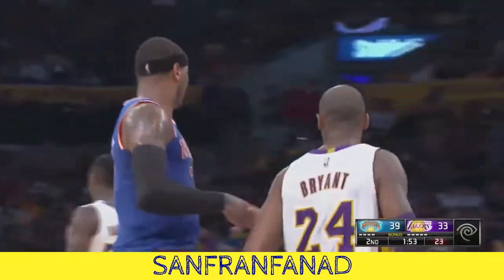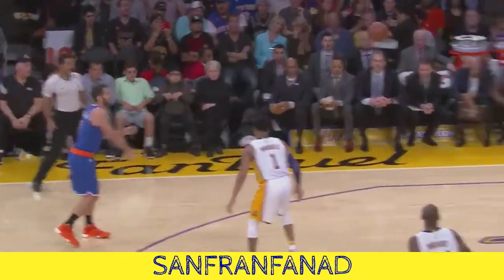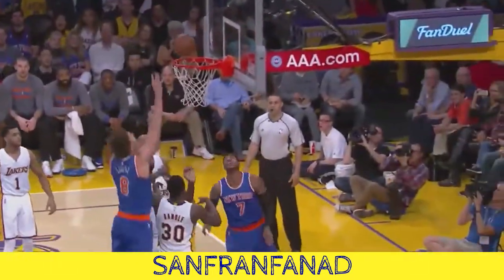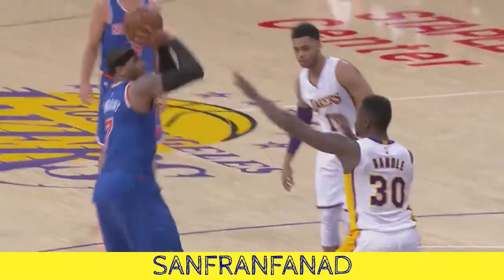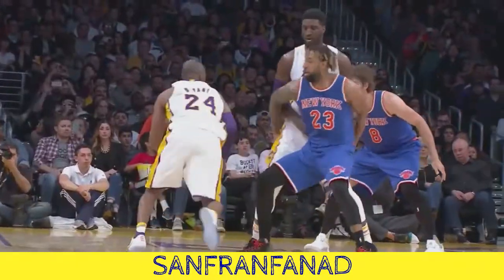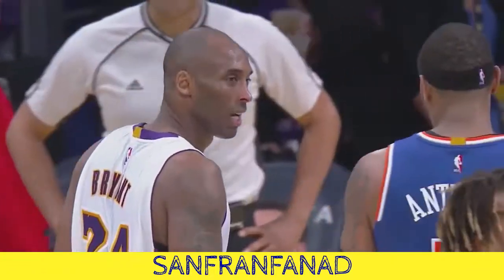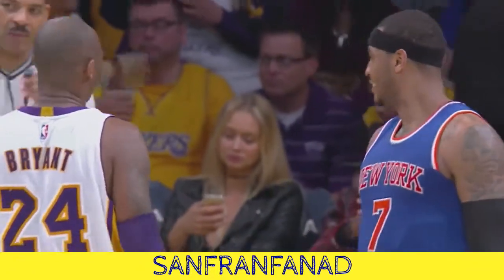Bryant's gonna try it again and he's successful again — this time from downtown over Calderon. And Calderon gave up just a little too much space. Efficient player, not real efficient in the first half, but he is doing other things. He's got eight points and seven rebounds to go along with three. He's just like Carmelo — they're guarding one another and they're struggling from the field, but I don't look for that to continue for both of those players here in the second half.